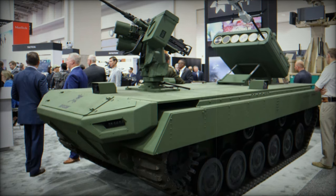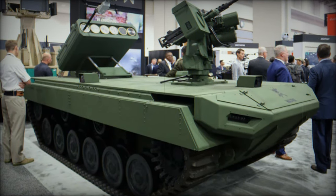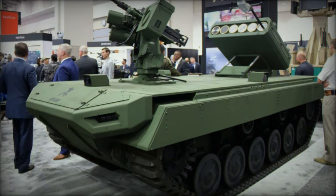Teledyne FLIR unveils Rogue One at AUSA 2024, redefining precision strike capabilities. At the AUSA 2024 exhibition in the United States, Teledyne FLIR introduced the Rogue One, a next-generation combat drone system set to address the evolving needs of modern warfare.